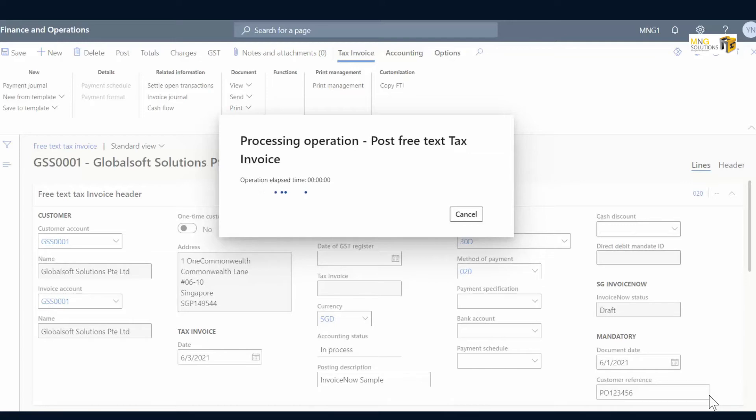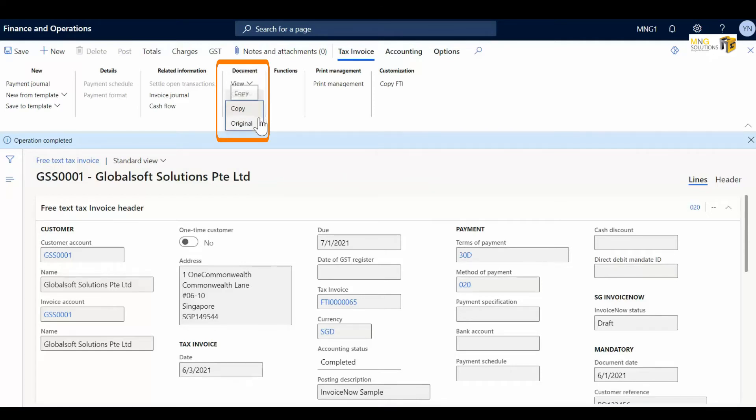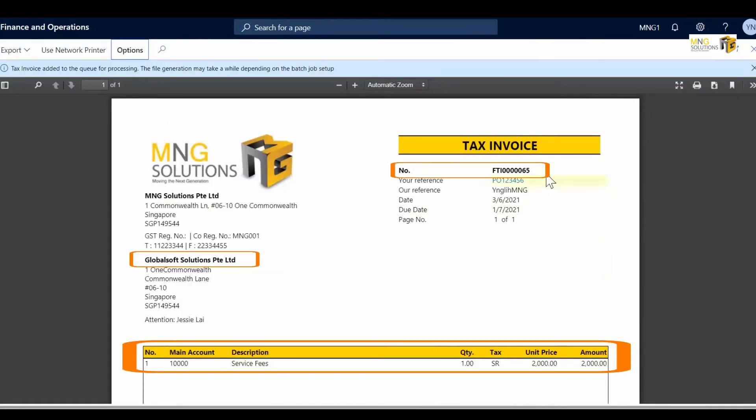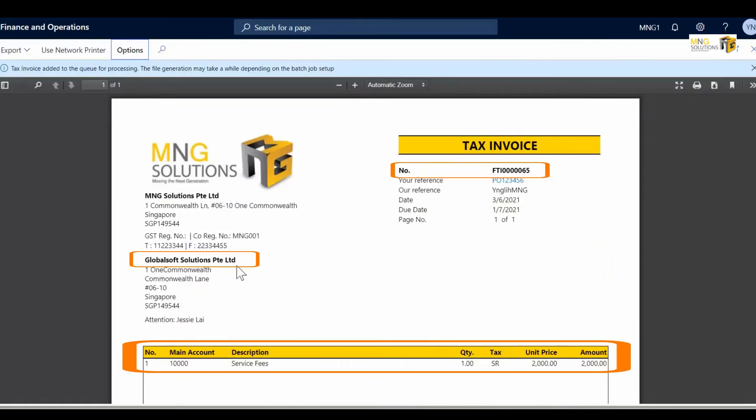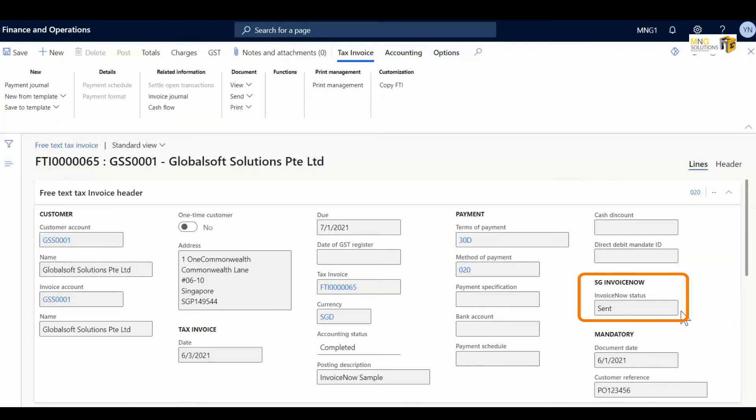The free text invoice is posted with tax invoice number FTI0065. Once posted, the user can send the tax invoice document. At the back end, the system will automatically send the invoice to Pebble, the e-invoicing network. The InvoiceNow status is updated as Sent, and this invoice is ready to be picked up by the recipient.